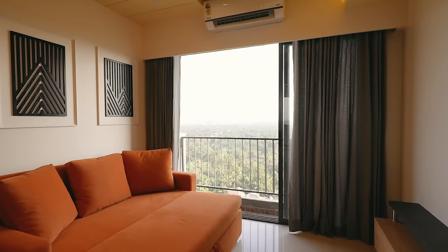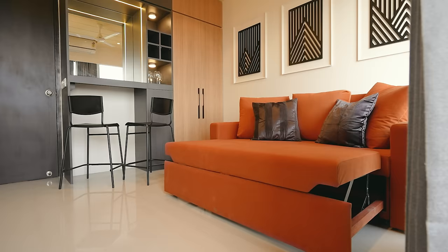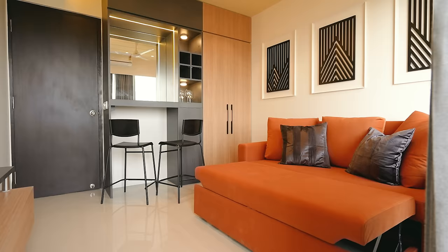Moving on to the next bedroom — let me talk about the guest bedroom first, because this one is really going to amaze you. The moment you enter this space, you see a bright orange sofa, and it is not only a sofa — it's a sofa-cum-bed.